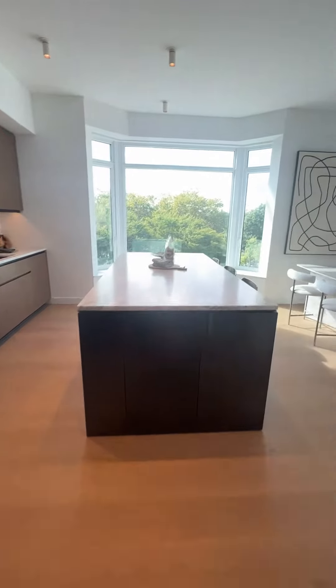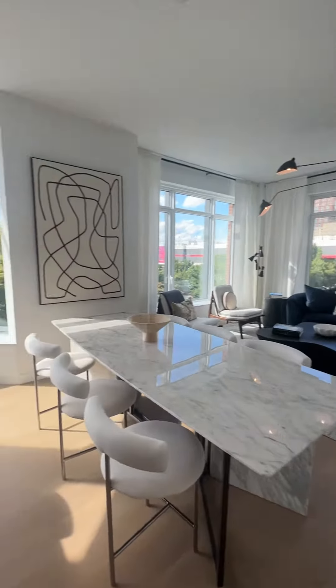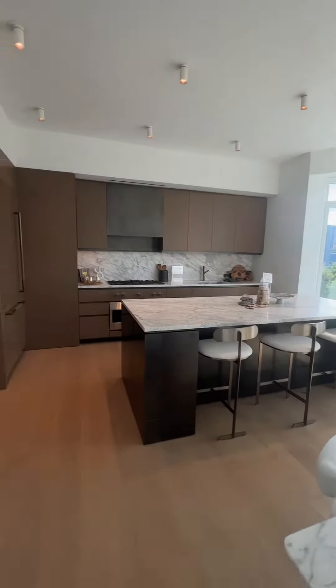The primary bedroom is to the right, and these are the two secondary bedrooms. One nice thing about this layout is the primary bedroom is separate from the other two bedrooms. That's the primary.